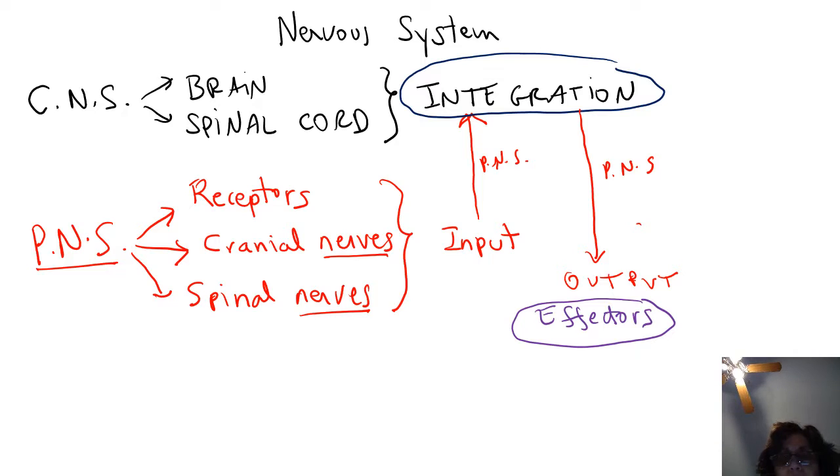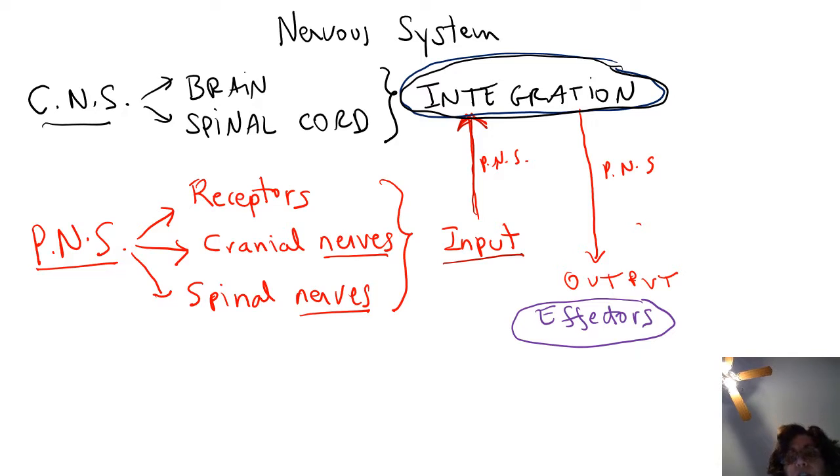So the PNS gathers information and sends it via PNS nerves to the central nervous system. The central nervous system evaluates the information — that's called integration — and if a response is needed, it will be sent out via nerves of the PNS to organs throughout the body, which we call effectors. As you can see, the PNS actually consists of two parts: one part sends input into the CNS, and the other part delivers output to organs throughout the body.